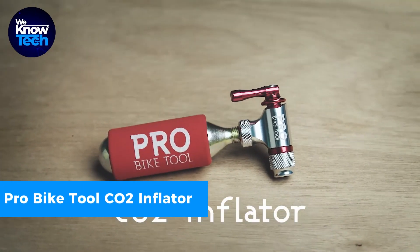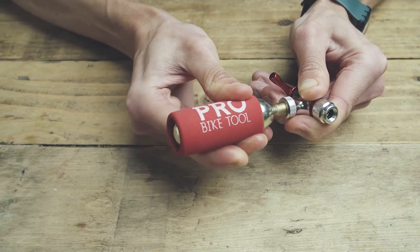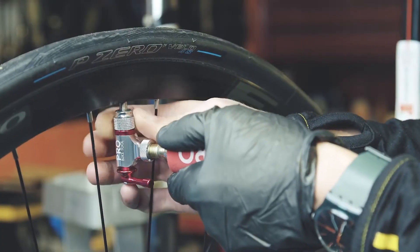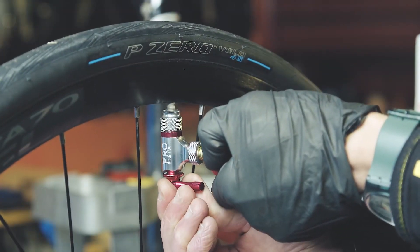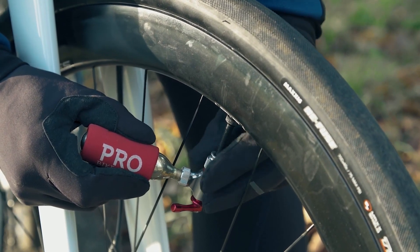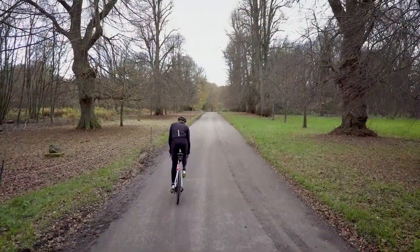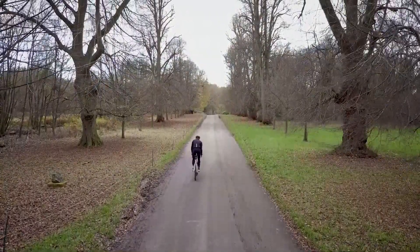No more delays due to flat tires — this top quality aluminum alloy inflator is your tire savior. It provides controlled CO2 release for precise inflation and works seamlessly with both Schrader and Presta valves, eliminating the need for head switching hassles. Its compact design easily fits in your jersey pocket or saddlebag, ensuring you're always ready for any ride.